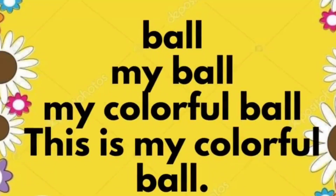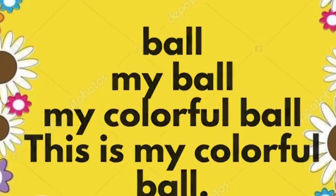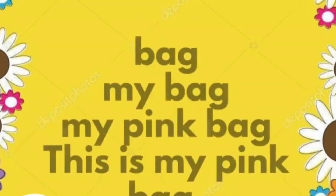Ball. My ball. My colorful ball. This is my colorful ball.